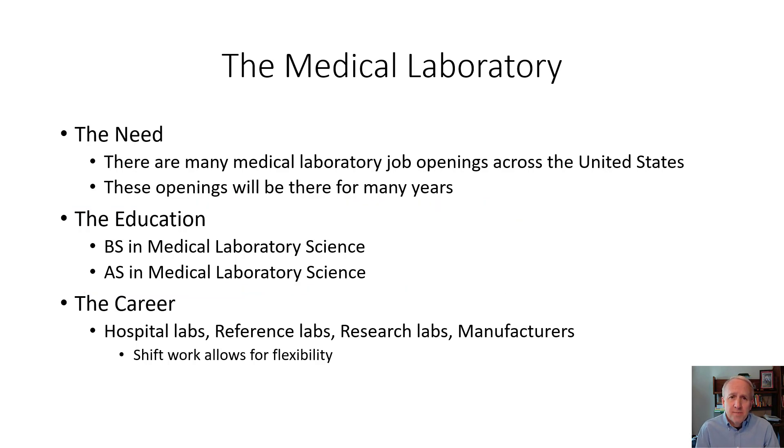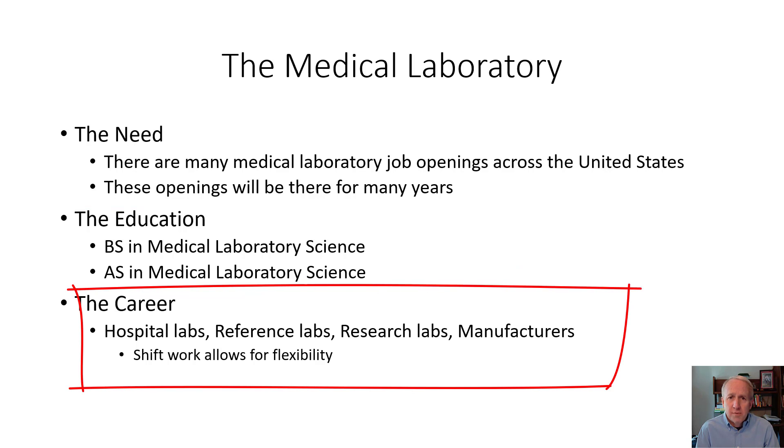And finally is the career. Medical laboratory professionals can work in hospital labs — there are three shifts typically: day, evenings, and nights. Reference labs, which are off-site from hospitals, are large locations that do routine and specialty testing for patients.